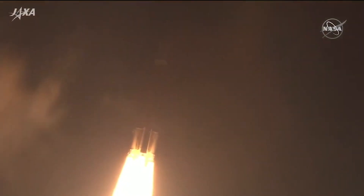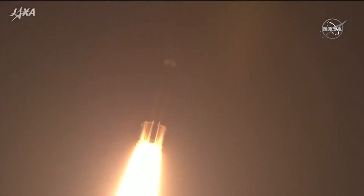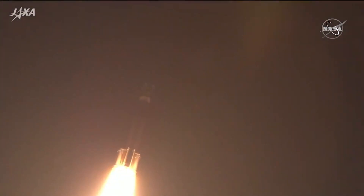The roll, pitch, and yaw program in effect. The H-2B rocket takes flight to the International Space Station.